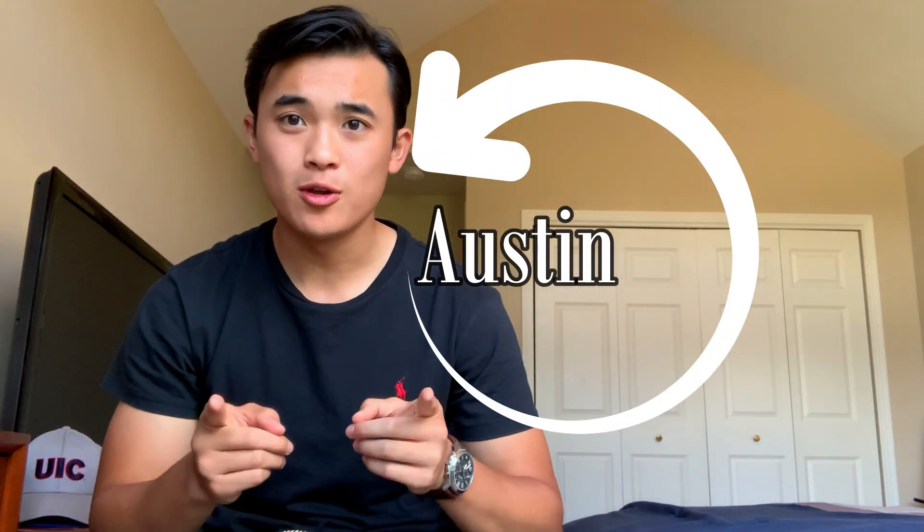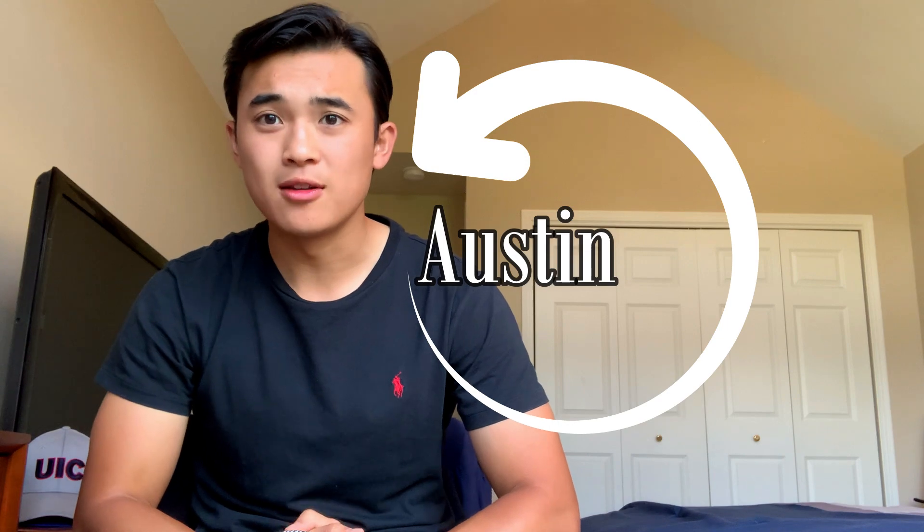Hey everyone, if you're new to the video today, my name is Austin and I'm here to help all of you succeed in your journey through medicine. If you're here watching my video on secondary essays, I hope that you've submitted and are ready to go on your primary application and are now just getting started on the next part of the application process.